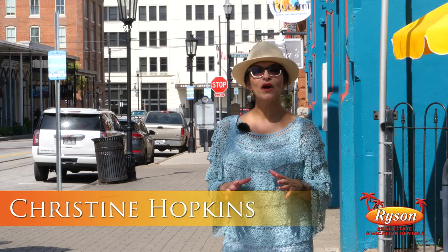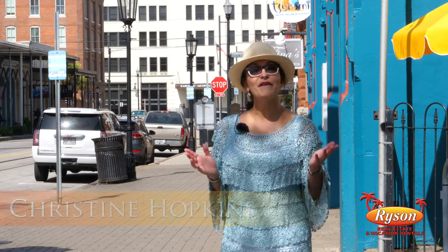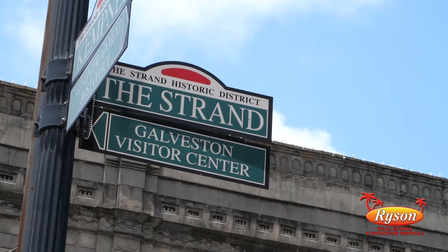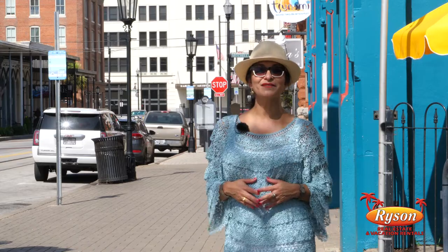I'm Christine Hopkins, local author and Galveston expert, and I'm here to give you a quick tour of the Strand National Historic Landmark District, what we refer to as the Strand. This is the heart of our historic downtown.